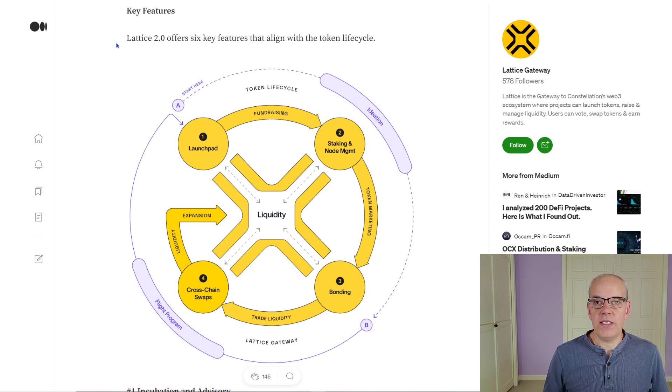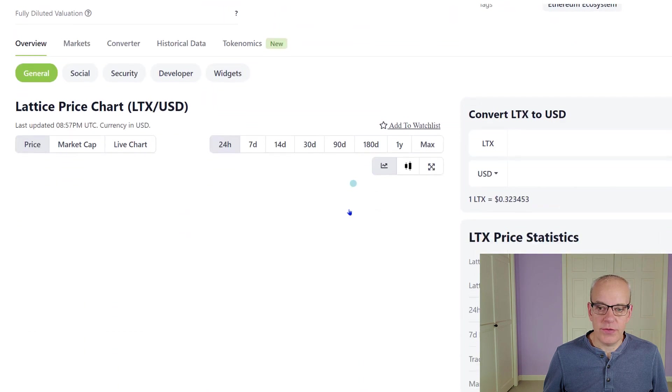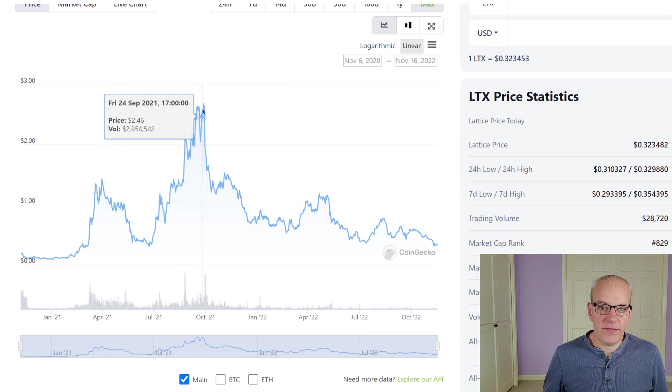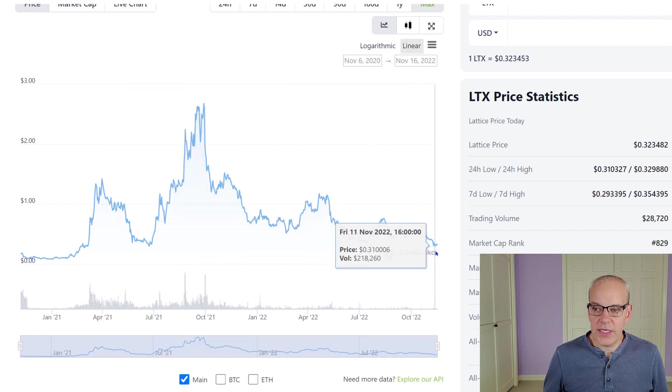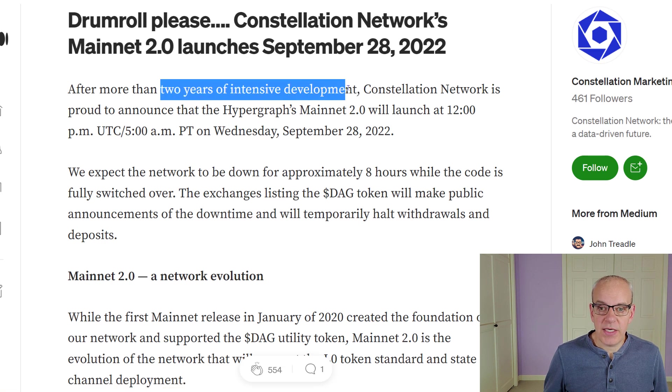The Lattice token itself is around 32 cents today. Looking at the max, it hit a high of $2.52 and we're down to that 30 cents range. Looking at their mainnet — it just launched September 28th, 2022 after two years of intensive development, with Hypergraph Mainnet 2.0 launching on that date.